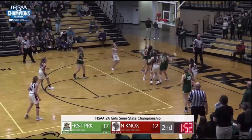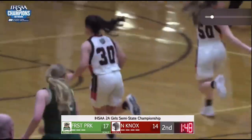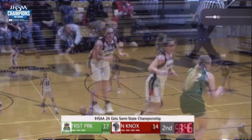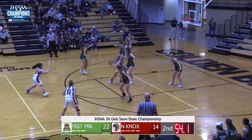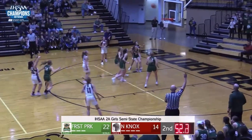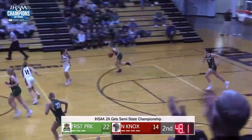Sturgeon, baseline shot, got it — boy, they needed that one. Took them 150 to get their second bucket. Near travel there, here's Sturgeon for three, they got that one, and Sturgeon two in a row. She's warming up.